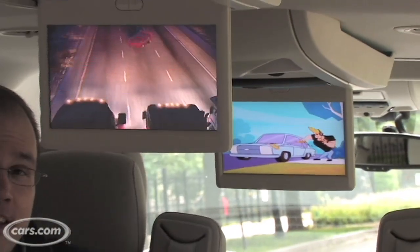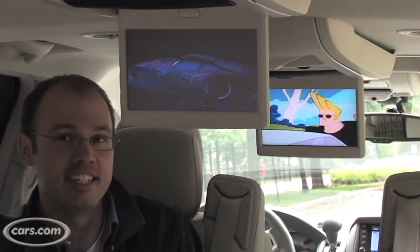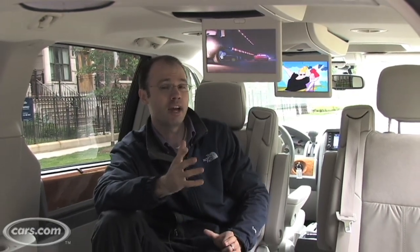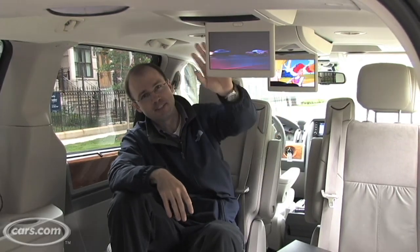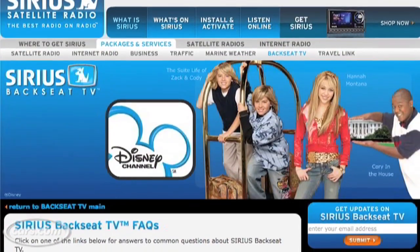Parents know that a good way to keep kids entertained on a long road trip is a DVD entertainment system, and Chrysler has evolved the concept even further. In the Town and Country, you can get single or dual screen systems like this dual screen one we have here. When you get two screens, you have the ability to play from two sources at once — here we have a TV show, and here is a movie playing.